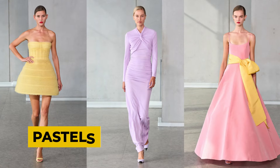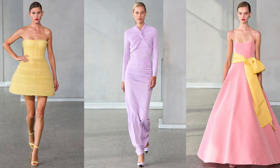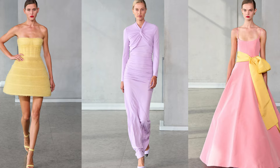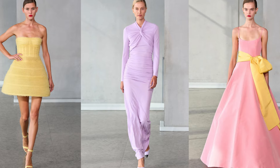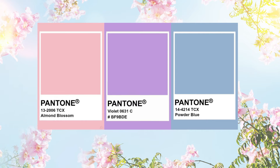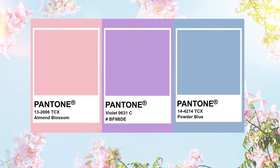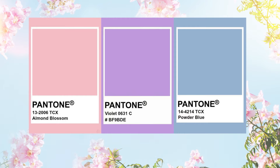The pastel trend is all about embracing soft, sweet shades like Almond Pink, Powder Blue, and Parma Violet. Think gentle, flowing fabrics and clean, elegant lines. Almond Pink brings a touch of romance, Powder Blue adds calmness, and Parma Violet brings a playful vibe. Together, they create a harmonious palette that's perfect for spring and summer.